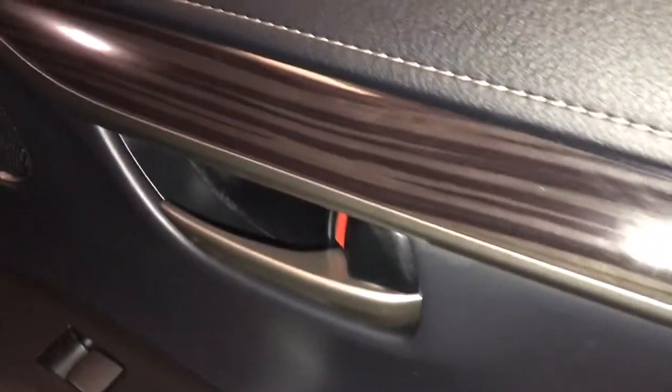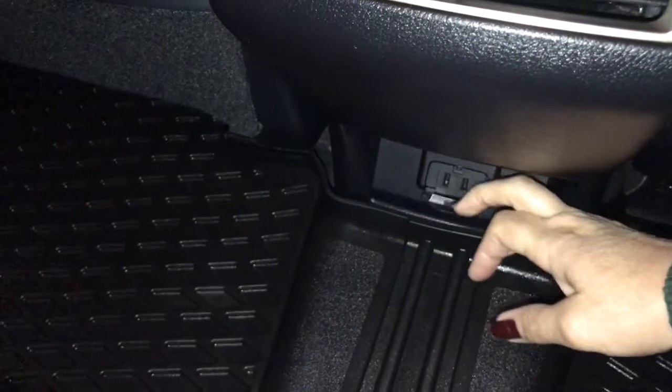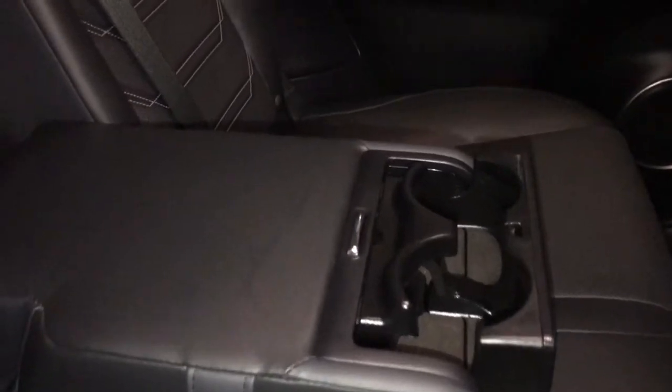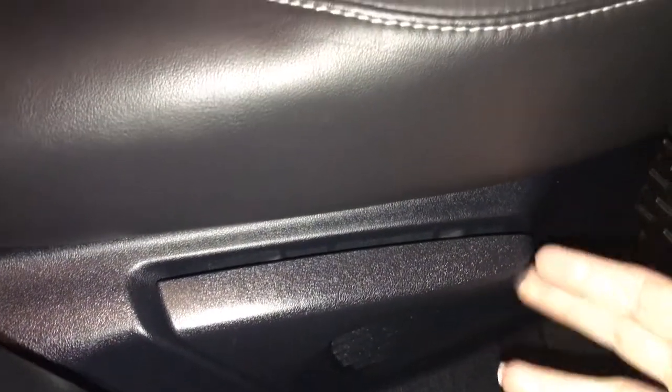Beneath the logo is a trunk release button and your backup camera. Black Nulex leather upholstery with white stitching, wood grain trim, and rubber floor mats. Storage pockets on the rear front seats. Center console has a 120-volt plug-in. Center armrest folds down with cupholders. Three adjustable headrests, rear privacy glass, rear window defrost, child seat anchors, child safety door locks, and side levers to fold seats flat for extra cargo space.